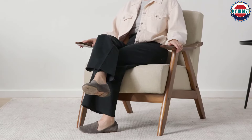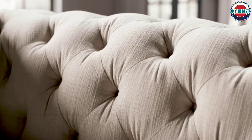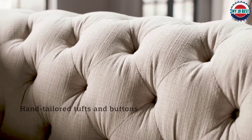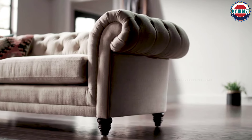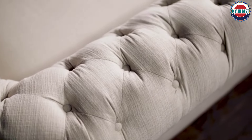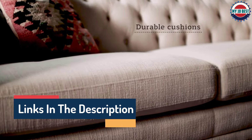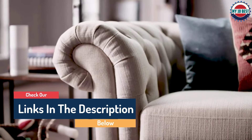Hello guys, today in this video we are going to help you find out the best comfortable accent chairs in the market. I made this list based on my personal opinion and tried to list them based on their quality, durability, customer reviews, and more. If you want to see their price and find out more information about them, you can check our links in the description below.